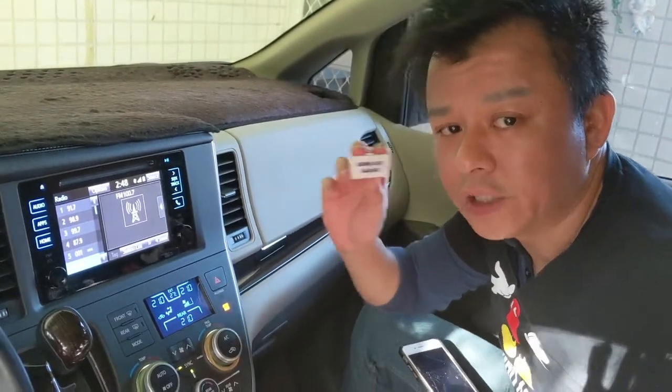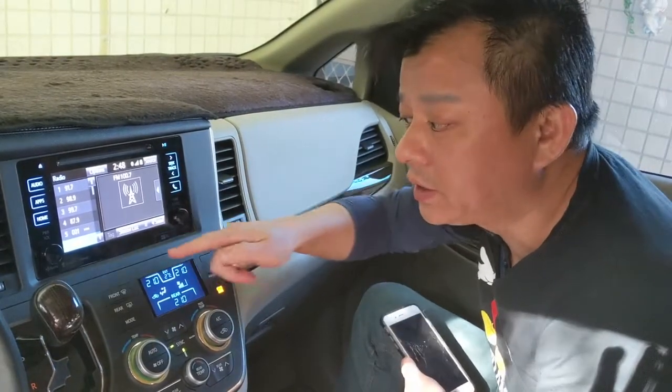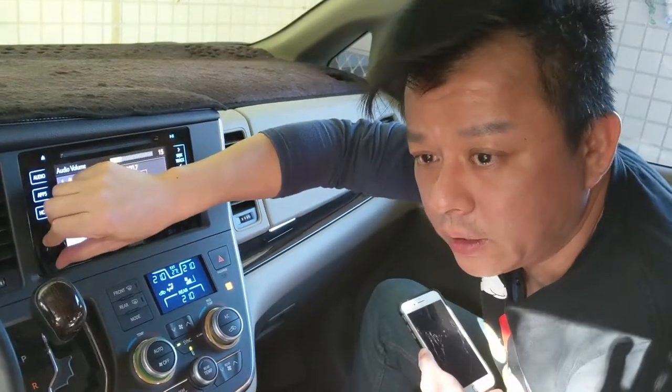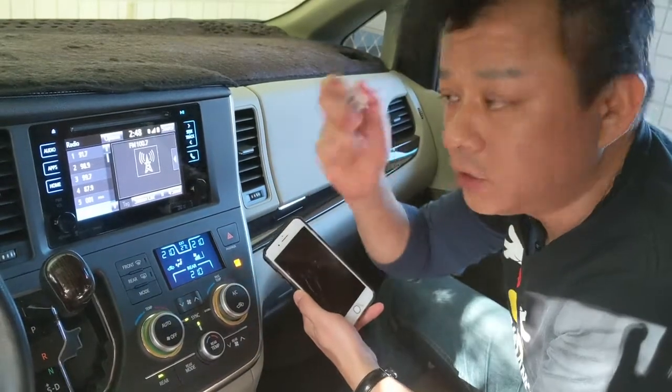Today I'm going to show you what makes my transmitter different from all the other ones you can find on eBay or Amazon. Today we're in this newer car, which has a better radio. We've set this to one local radio station — you can hear that. That's what it sounds like on a regular station.